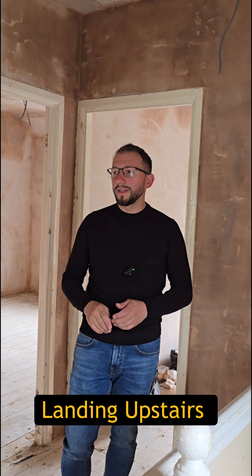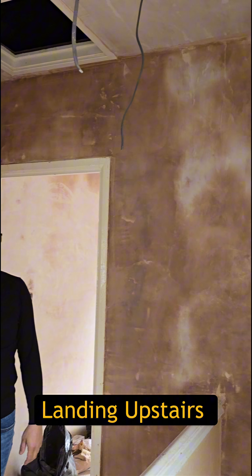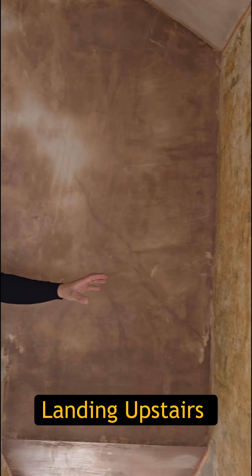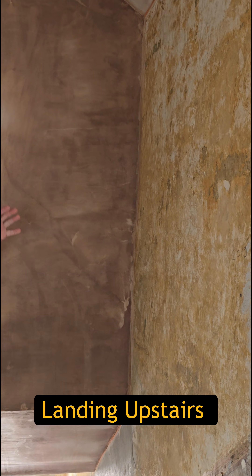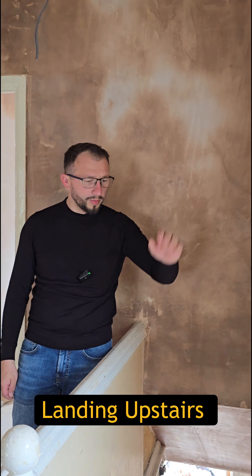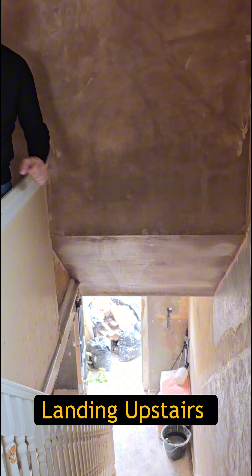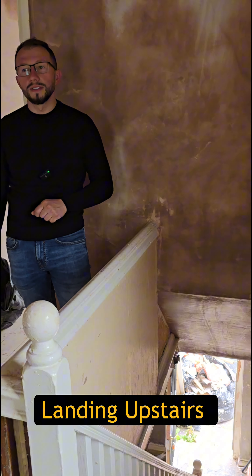Landing upstairs — we have plastered the ceiling and the walls. This wall here still needs to be plastered in the coming days. We're gonna start next week because we have to do a continuous plastering down to downstairs, so that one is going to be done in the coming days.